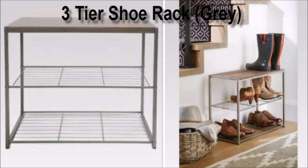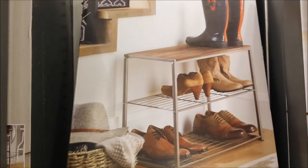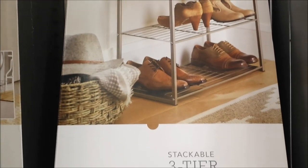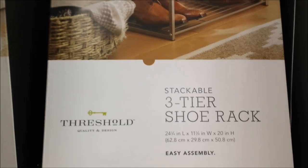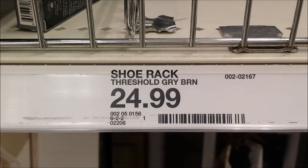Here we have another entryway or mudroom organizer. This one has three shelves and keeps all of your shoes neatly organized at the entrance of your house, making a great first impression on guests walking in. The price is only $24.99.